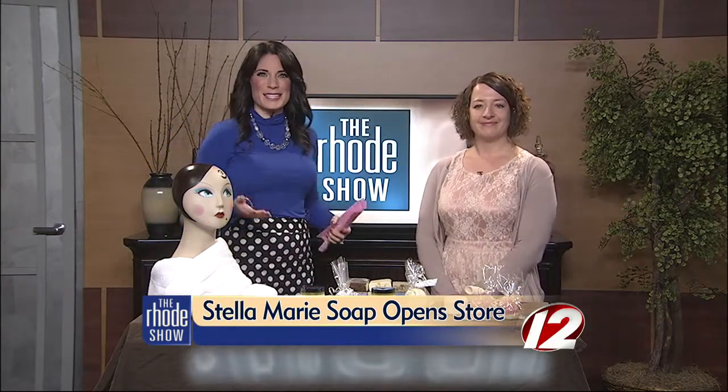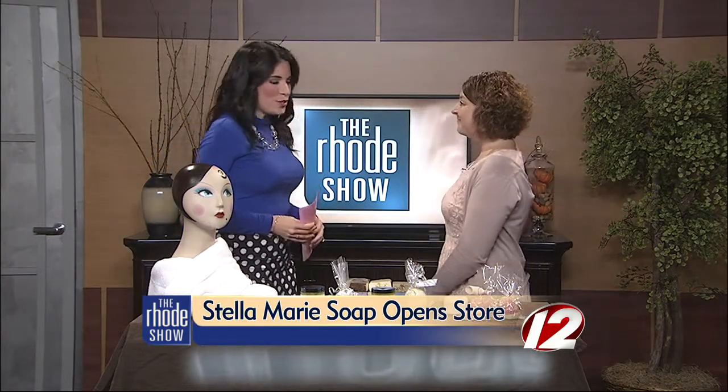They've been the recipient of the Best of Rhode Island Award and have been featured in numerous publications, and now Stella Marie Soap Company is opening a new store and expanding their product line. Joining us this morning is Kim Gonzaga to tell us more. Good morning. Good morning. Thank you so much.